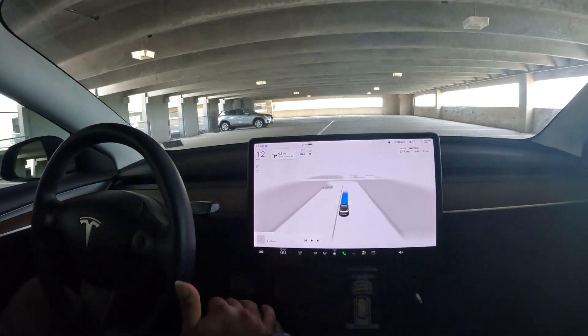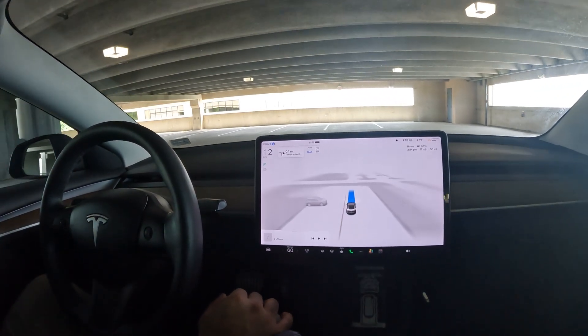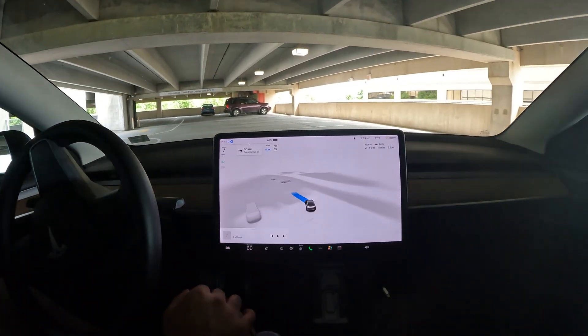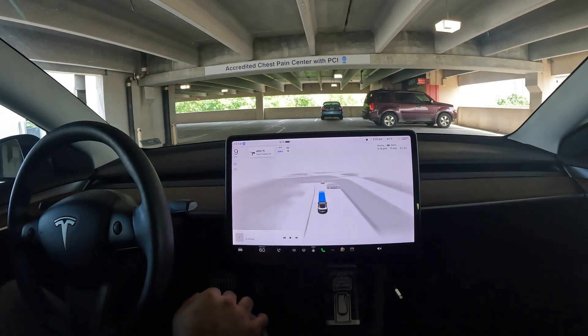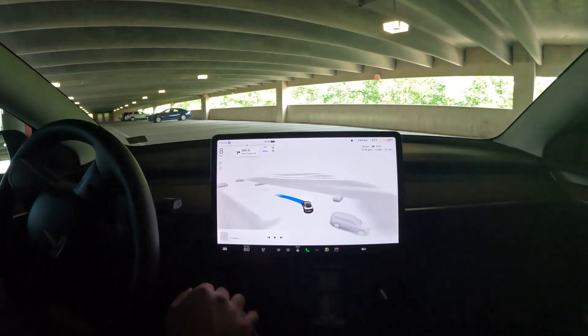Let's give it one more try and see if it can figure that out. And if not, we're going to assist it. Hopefully it doesn't go left thinking that's the way out. It might just end up going in circles. We'll see — we're going to test this one through.